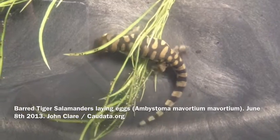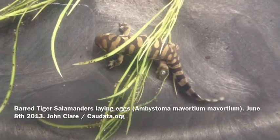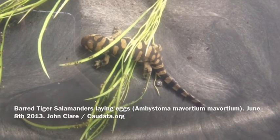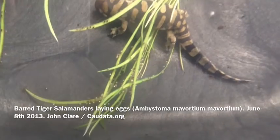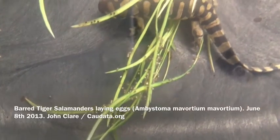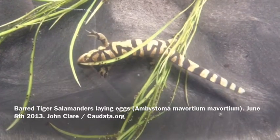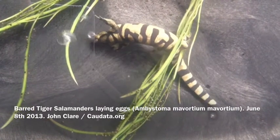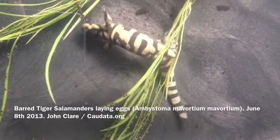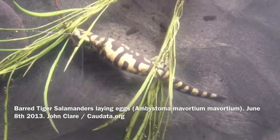This is a barred tiger salamander laying eggs, and as you can see there's already a ton of eggs on there. There she goes, she's laying another one. There's a whole bunch of tiger salamander eggs. This has been going on now for about 15, 16 hours. Here we go again with another one. She gets into all these interesting positions to do this.